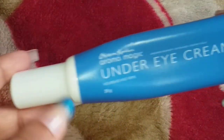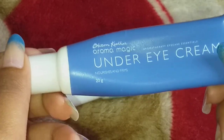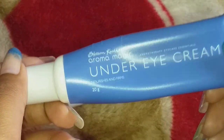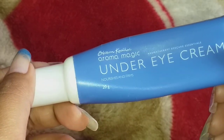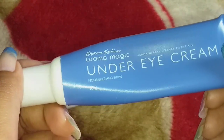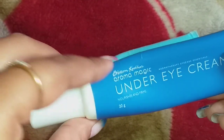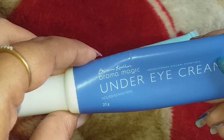Now let's talk about the under eye cream. After applying this product, it works best when you are getting proper 8 hours of sleep. If you have dark circles and wrinkles and your under-eye area looks very dull — whether you're using makeup or not — the eyes just look dull and tired, this product is very good for that.